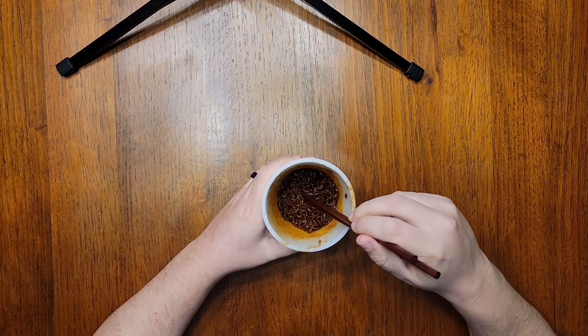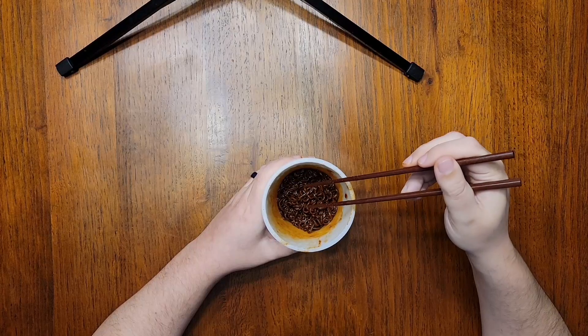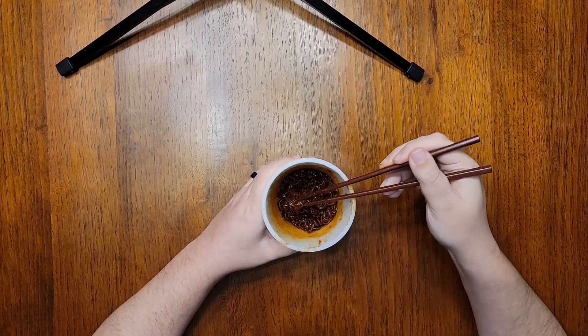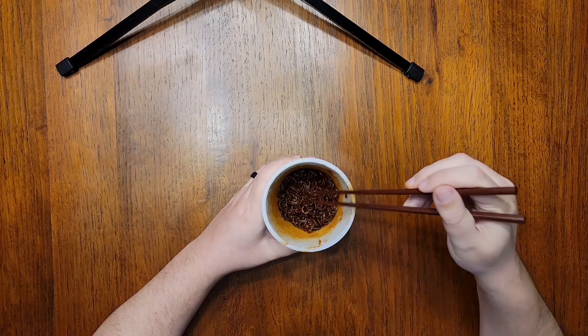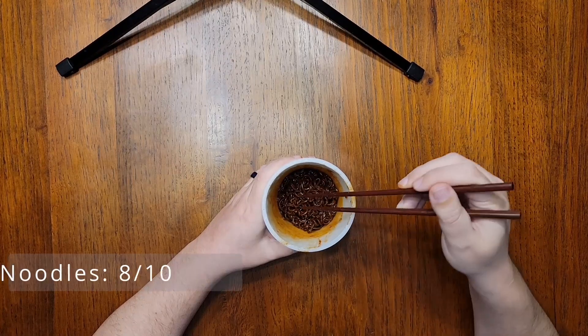The noodle quality is actually pretty good. I've never had noodles made by Dybok's parent company Mami before, but if these are anything to go by, they're nice. They have a medium thickness, decent chew, and they didn't get mushy when steeped. There's no weird cocoa powder flavor like I was afraid of. So yeah, these are really good — 8 out of 10 for the noodles.